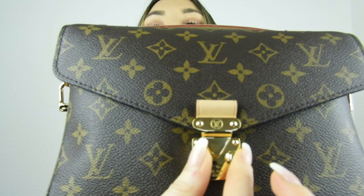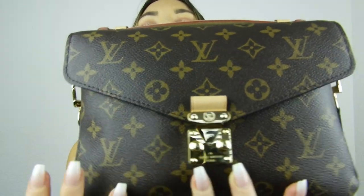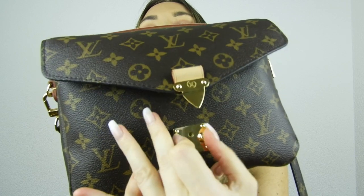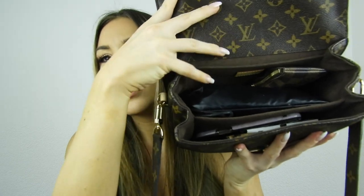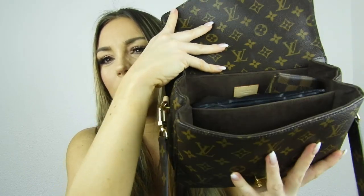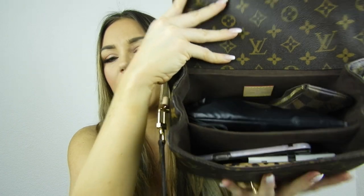You open the bag like this — press it and it opens up. There are three compartments: one big one in the center, one in the front, and one behind. A lot of stuff is in here and I haven't checked what I've been carrying — I've been using this for months, including for work. Let's see what's inside!